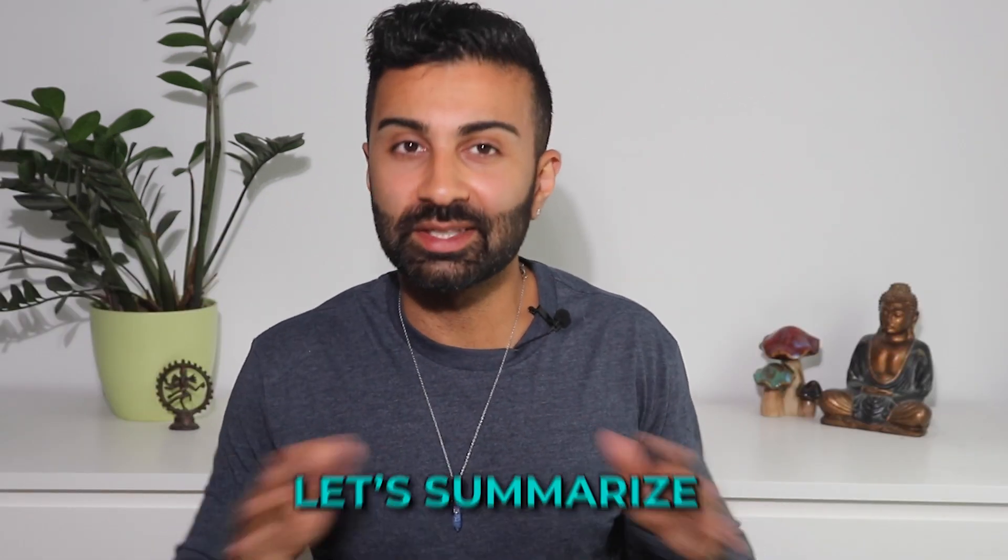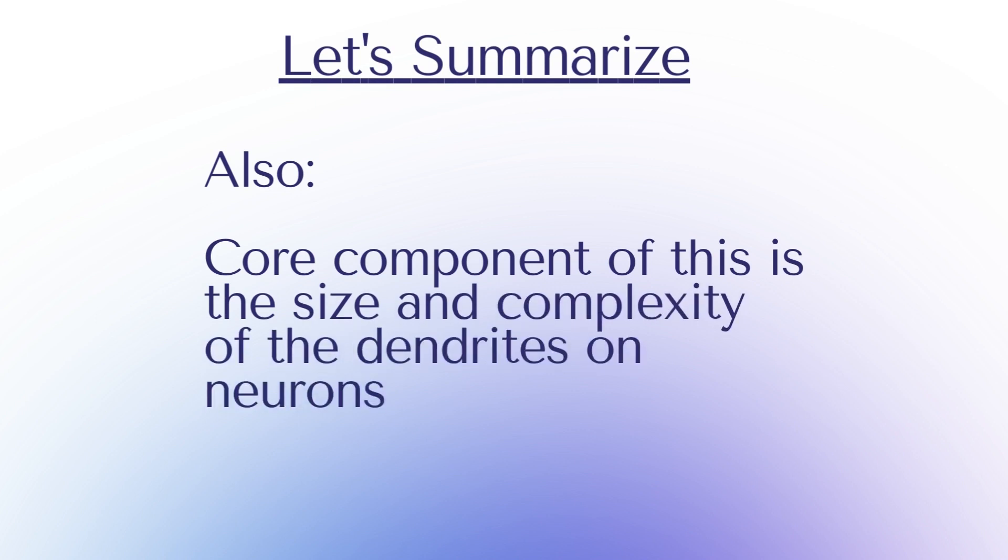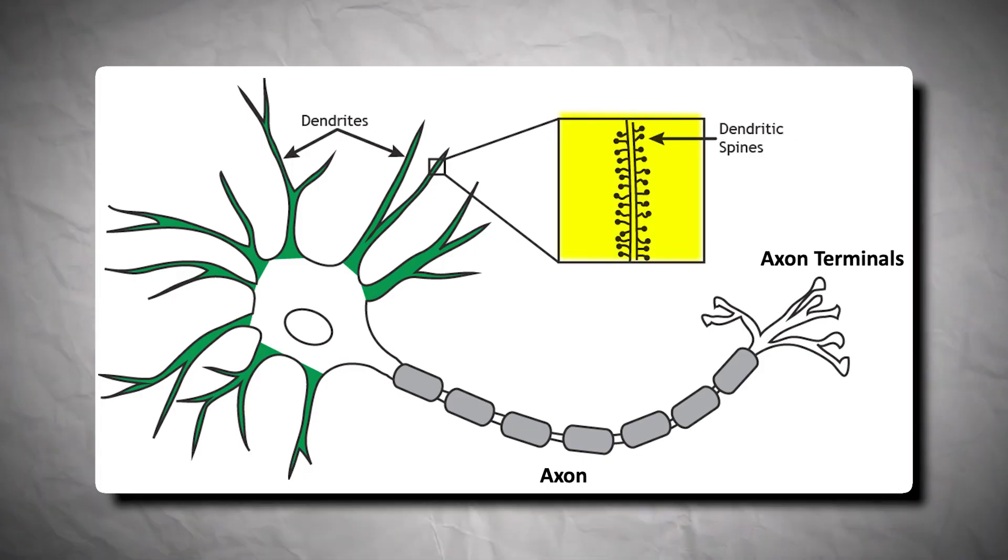To summarize: neuroplasticity refers to the ability of neurons to form new synapses or change existing ones, and a core component of this is the size and complexity of the dendrites on receiving neurons. It's also important to mention that arranged along the dendrite are little protrusions called dendritic spines — mushroom-like structures that connect with the axons of sending neurons to form synapses. If dendrites are airports, then a given dendritic spine is a specific runway. Larger and more complex dendrites with more dendritic spines result in more synapses, a greater number of activity patterns, and ultimately foster new behaviors or patterns of thinking, leading to behavioral flexibility.